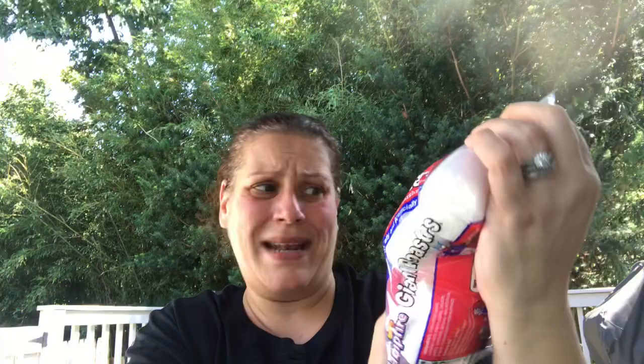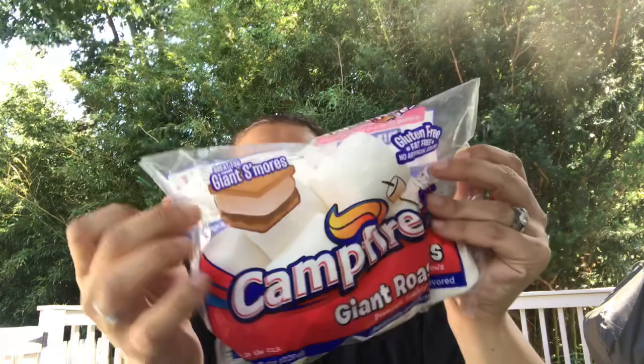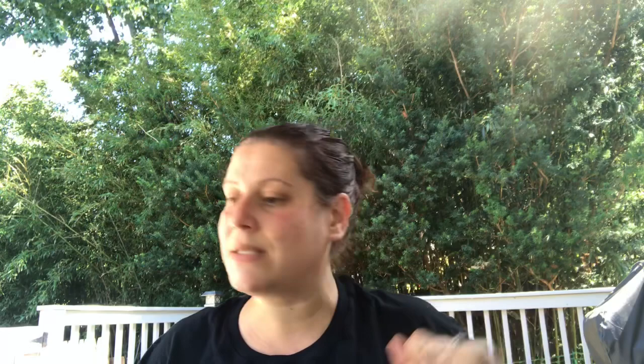I just found these at this trip — they had this little 'Campfire Giant Roasters': it's eight ounces of huge marshmallows. I thought that might be fun to bring camping. I'm also bringing regular large marshmallows, chocolate, and graham crackers, of course.